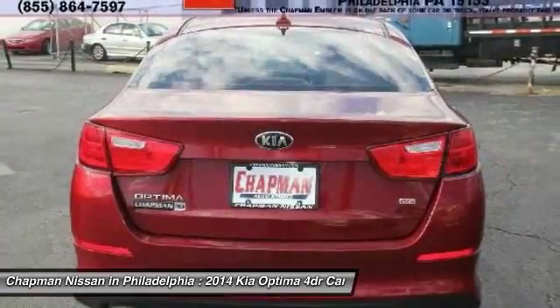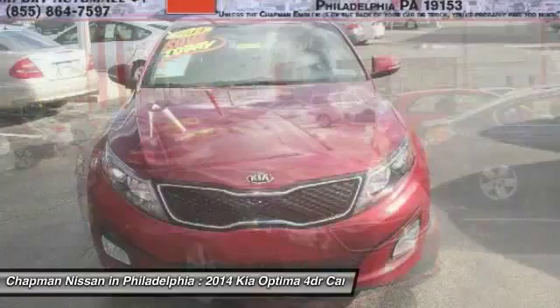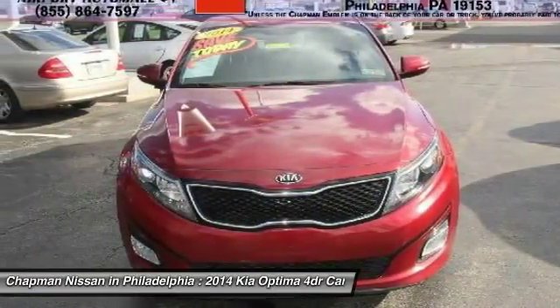Visit www.chaponnissan.com to view additional photos, a complete vehicle history report, and the Pure Cars Value Report.